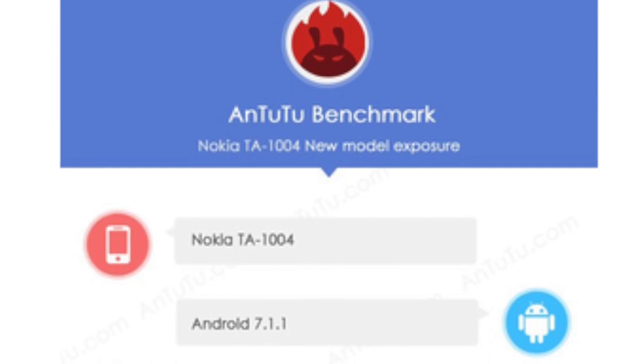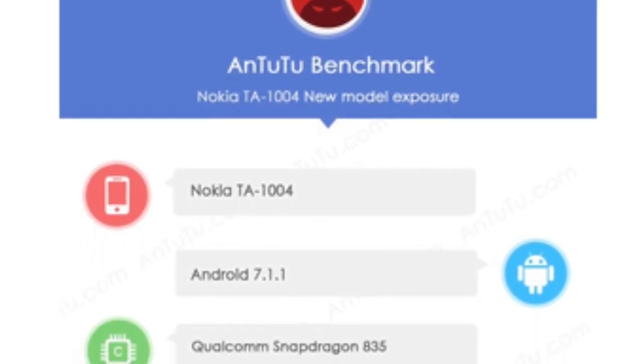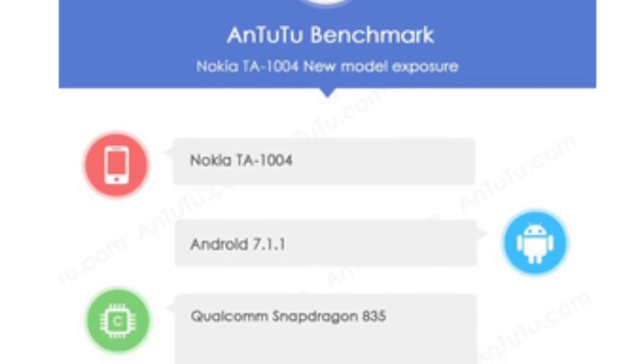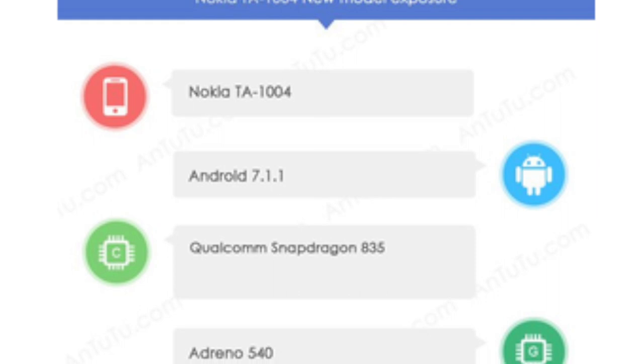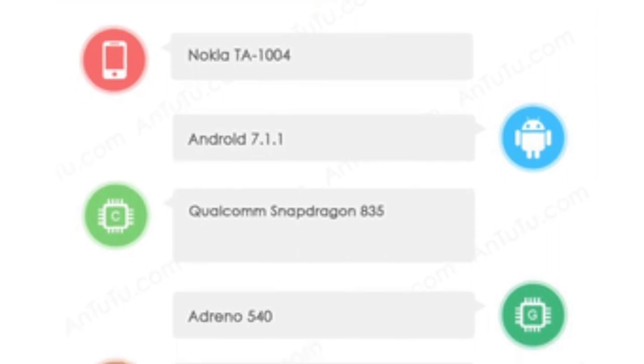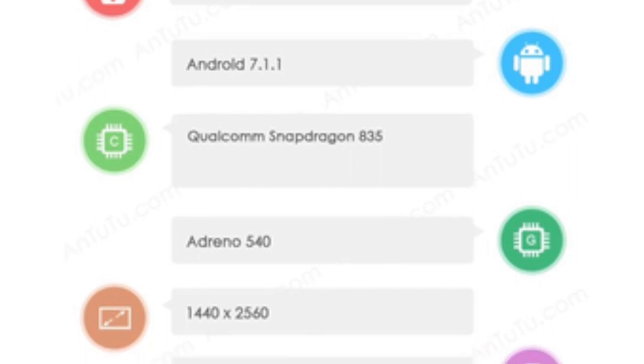The model number is Nokia DA1004, running Android 7.1.1 Nougat with a near stock Android experience just like the Pixel phones. It features a Qualcomm Snapdragon 835 processor with Adreno 540 GPU — the same chip that powers the Galaxy S8, S8 Plus, OnePlus 5, and more.